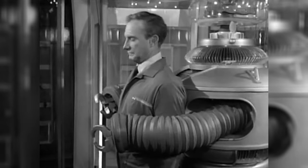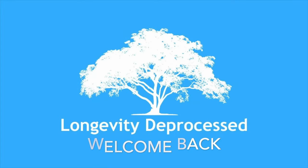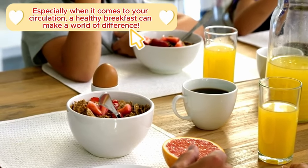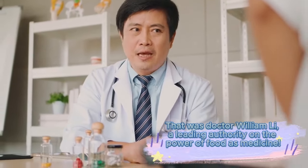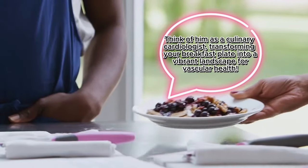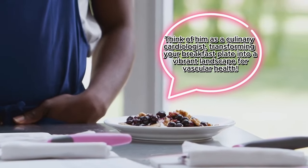Circulation. Make blood circulate. Welcome back to the Longevity D Process channel. Especially when it comes to your circulation, a healthy breakfast can make a world of difference. That was Dr. William Lee, a leading authority on the power of food as medicine. Dr. Lee isn't just about fad diets — he focuses on specific ingredients with the power to improve your body's circulation, the intricate network that delivers oxygen and nutrients throughout your system. Think of him as a culinary cardiologist, transforming your breakfast plate into a vibrant landscape for vascular health.